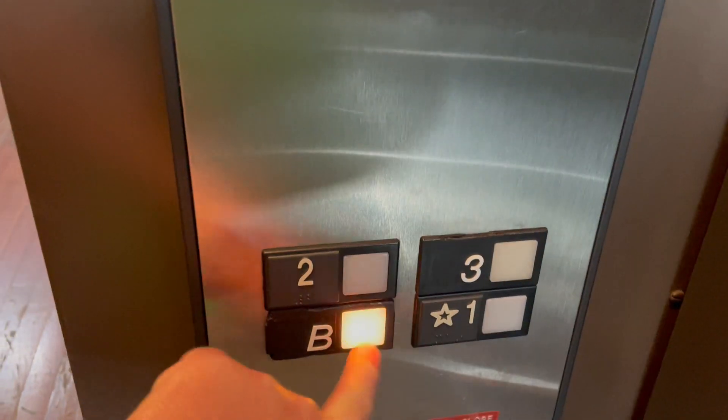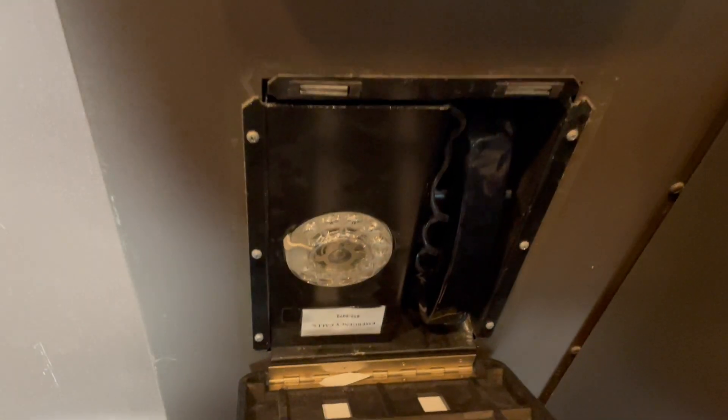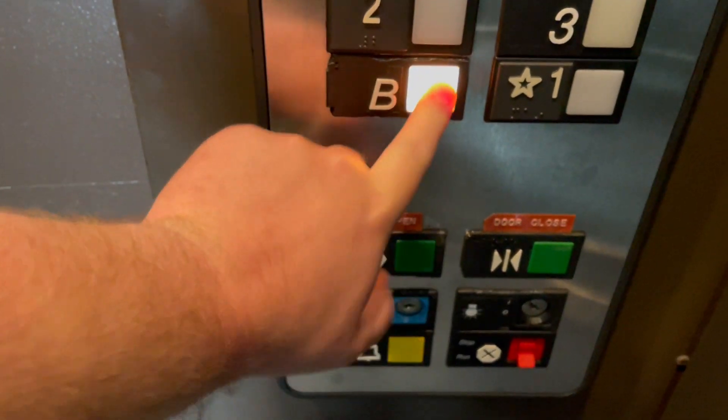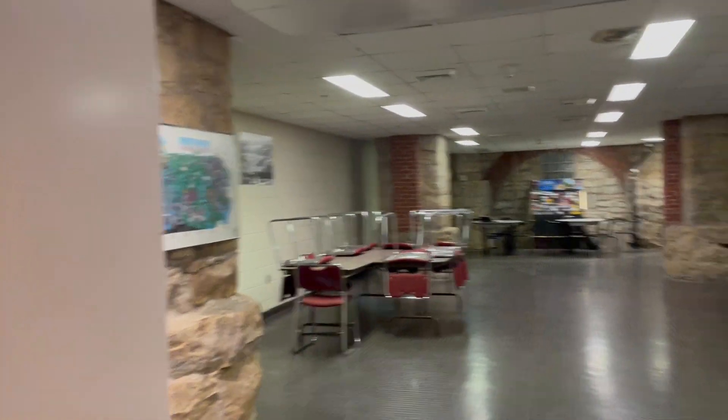Here we go. Push going down — basements. There is a non-ADA compliance phone in there. Here's your older Series One fixtures. Look at those boxes. 3,000 pound capacity. Here's your basement — there's a cafeteria down here. We'll come back down here.